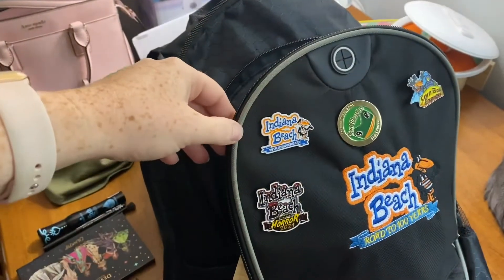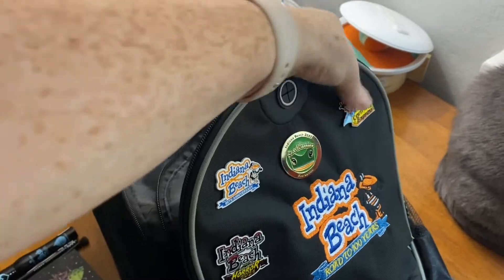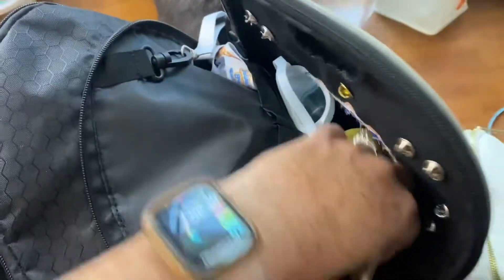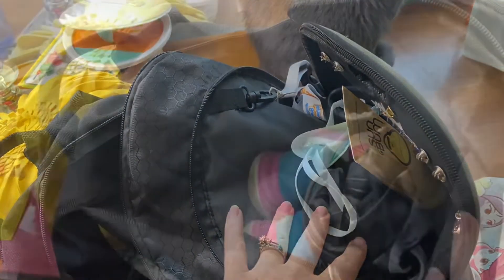I do always use this bag — this bag was gifted to me by a very good friend, and these are my pins that I've purchased. In this front pouch we're going to go ahead and put Caroline's goggles and the sunscreen, anything we're going to need immediately since we're going directly to the water park.